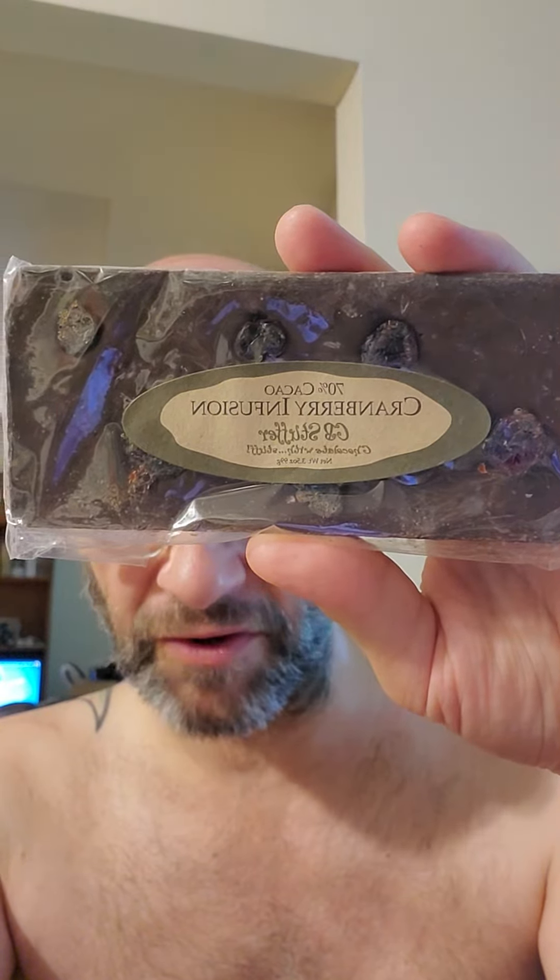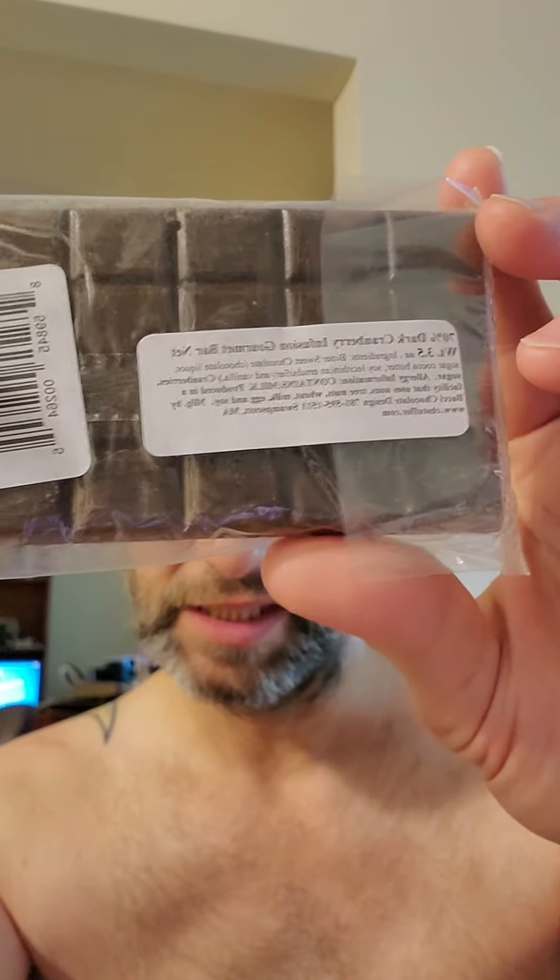This review is of CB Stuffers 70% dark chocolate cranberry infusion. They don't provide very much information, and this does unfortunately contain milk — although it doesn't list milk in the ingredients, which is confusing. I really hate it when companies are not diligent about labeling their products accurately and completely. To say that there's milk in something and then not list it in the ingredients is just not acceptable.